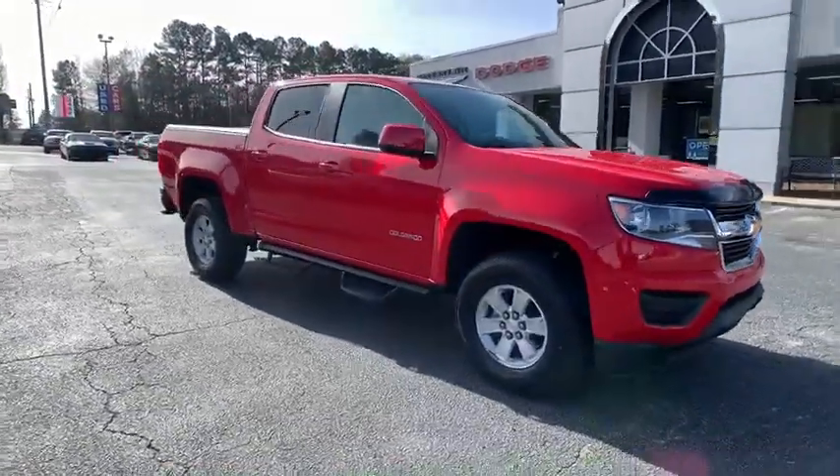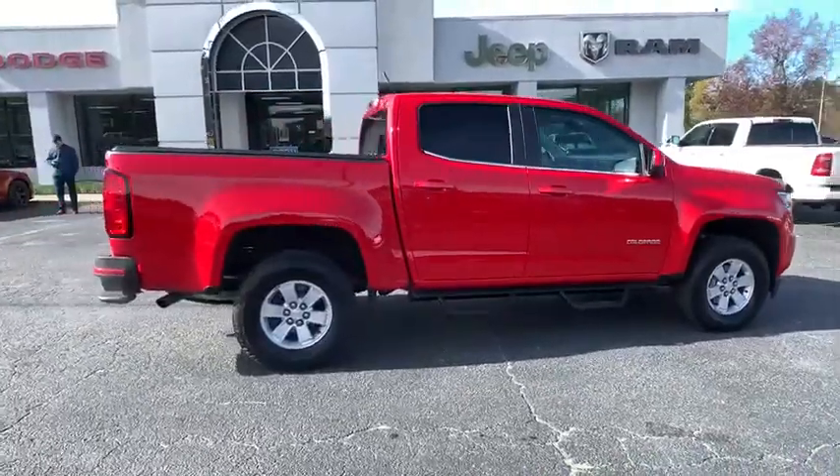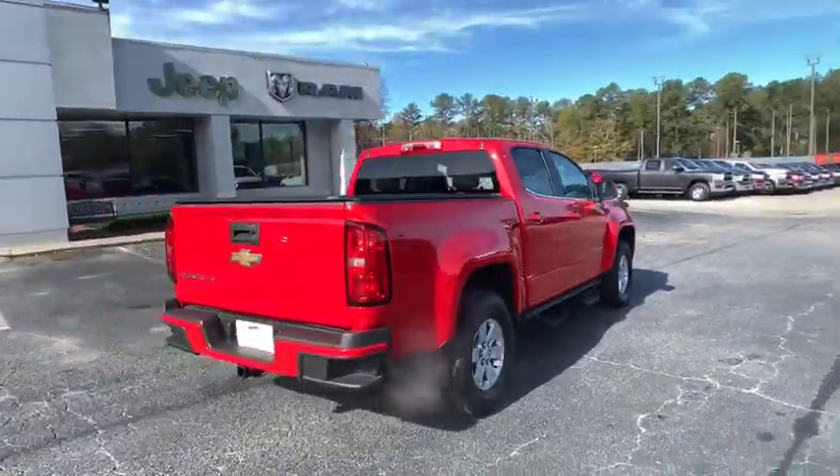Take a ride in the 2019 Chevrolet Colorado. Great hauling capability, powerful, rugged, and a great Chevy price — Colorado is it.